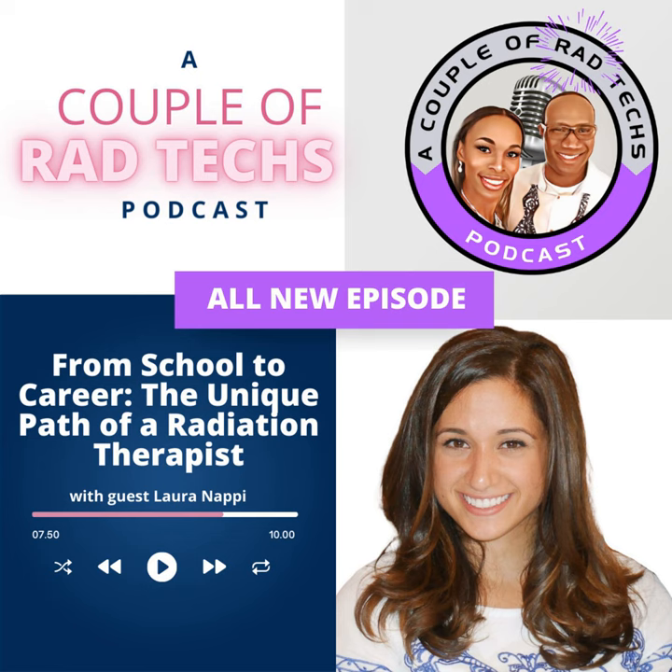Welcome, everyone. I am Shondria Singleton, and I have an amazing guest again here on Let's Chit Chat Health and Wellness. This is our radiology edition. I love bringing you guys this information about radiology. Today's guest is a radiation therapist — maybe you've never heard of radiation therapy, but you are going to learn about it today. It is a modality of radiology, so let's get into it. I'm going to welcome Laura Nappy.